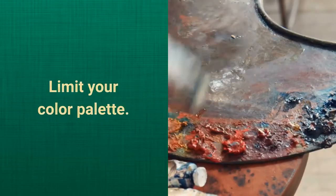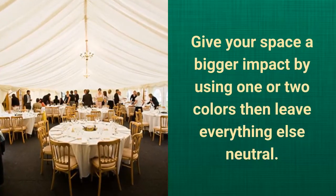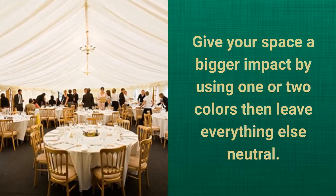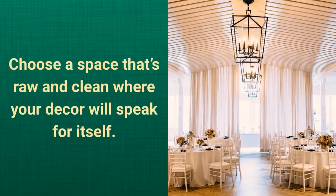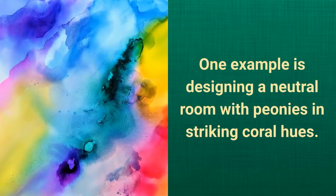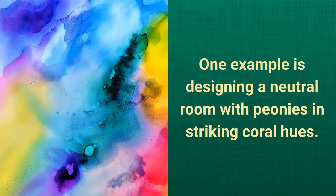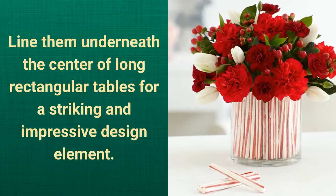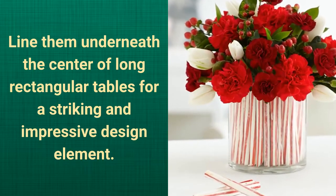Limit your color palette. Give your space a bigger impact by using one or two colors, then leave everything else neutral. Choose a space that's raw and clean where your decor will speak for itself. One example is designing a neutral room with peonies in striking coral hues, lined underneath the center of long rectangular tables for a striking and impressive design element.